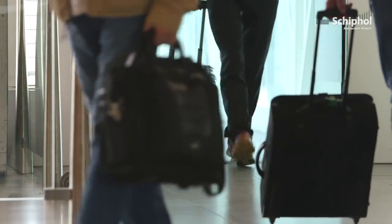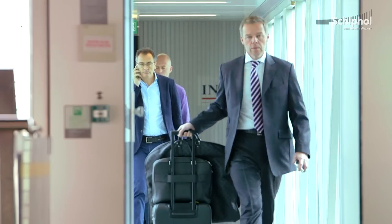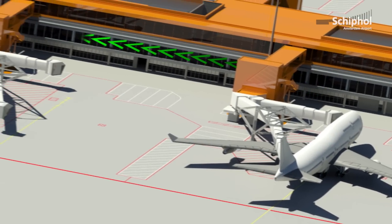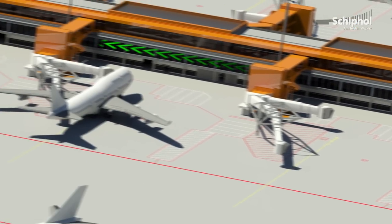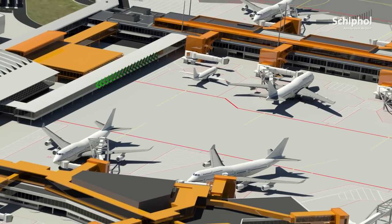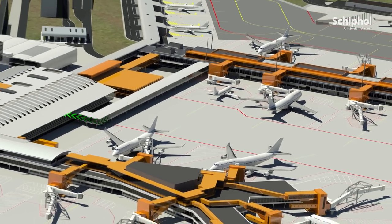These passengers have just arrived from Atlanta, USA. As the screening level in the USA is accepted by the EU, these transfer passengers can continue on their connecting flight without the security control. They enter the departure lounge via the first floor of the gatehouse and the pier.